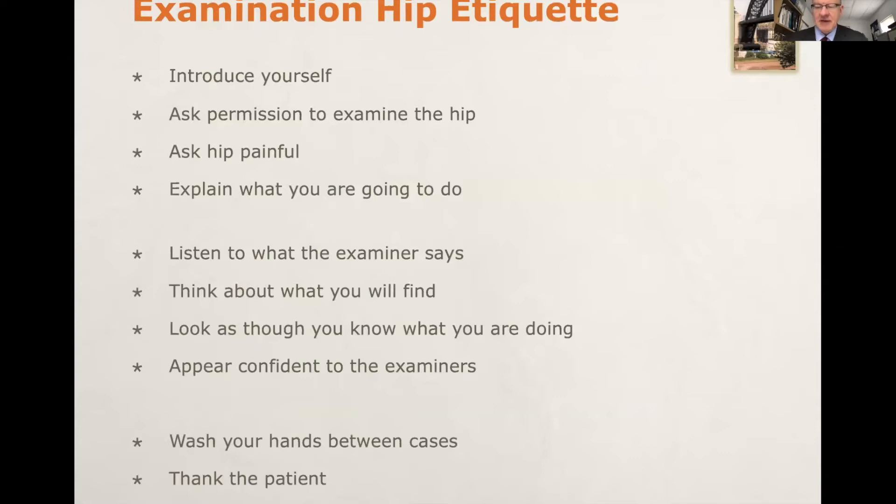Exam etiquette is very important even for the short cases. As an absolute minimum, you need to introduce yourself to the patient, ask permission to examine their hip, explain that you're going to be moving their hip around and if it becomes painful they should tell you immediately and you will stop. Make sure that you watch the patient's face throughout the examination, avoid any sudden movements and try to avoid toing and froing between the couch and the patient.